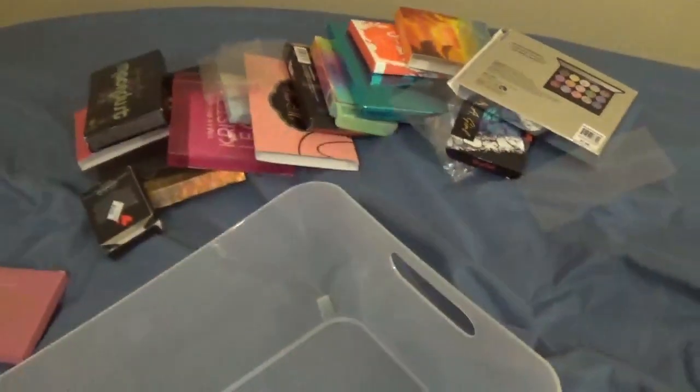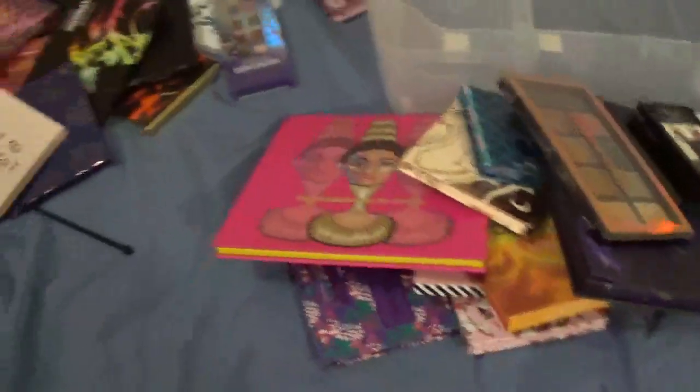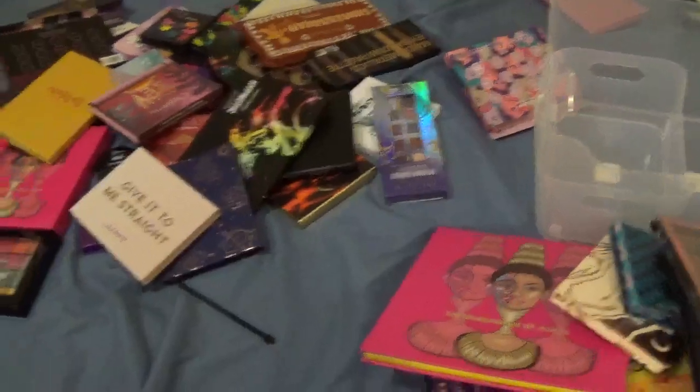Alright, that completes this video! I'm going to do some organizing — putting the smaller ones in one organizer and the bigger ones in the other. Here's all the packaging for all of them. Thank you guys so much for watching, I hope you enjoyed it, and I will see you next time — bye!